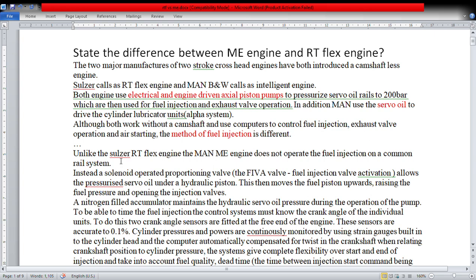Unlike the Sulzer RT-Flex engine, the MAN ME engine does not operate the fuel injection on a common rail injection system. The common rail injection system is introduced by Sulzer in the RT-Flex engine. Instead, in MAN B&W, a solenoid-operated proportioning valve known as FIVA — fuel injection valve actuation — allows pressurized servo oil under a hydraulic piston, which then moves the fuel piston upwards, raising the fuel pressure and opening the injection valves. A nitrogen-filled accumulator maintains the hydraulic servo oil pressure during pump operation.